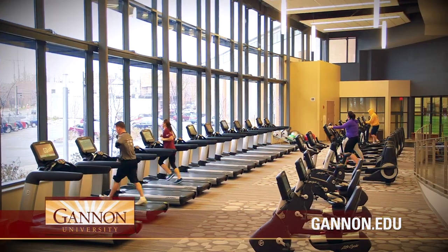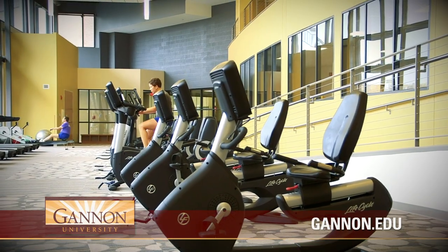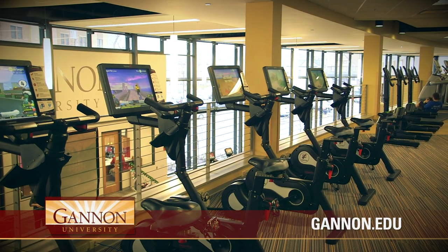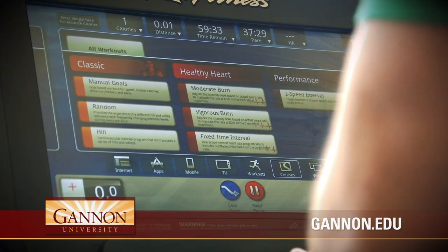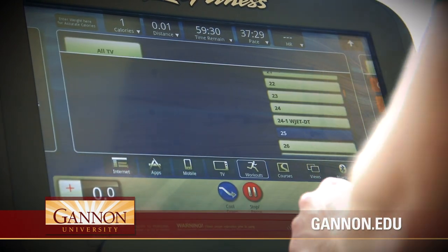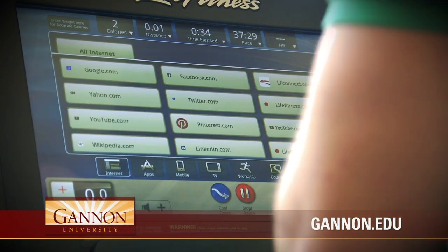The cardio floor is equipped with multiple adaptive motion trainers, ellipticals, recumbent and upright bikes, treadmills, interactive virtual bikes, and lifespan treadmill desks. All the cardio equipment features 19-inch integrated LCD touchscreens with an abundance of entertainment options, enhanced interaction, internet connectivity, and much more.